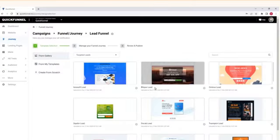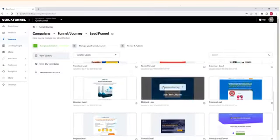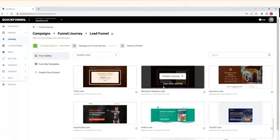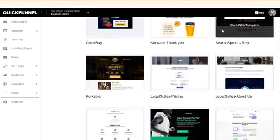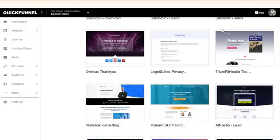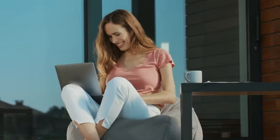Without further delays, let's take a close look at how it can skyrocket your results. It has never been easier to create high-converting funnels and websites, but with QuickFunnel it's easy and fast. Use QuickFunnel to replace your old-school website and funnels with lightning-fast, proven converting funnels for more leads and sales.